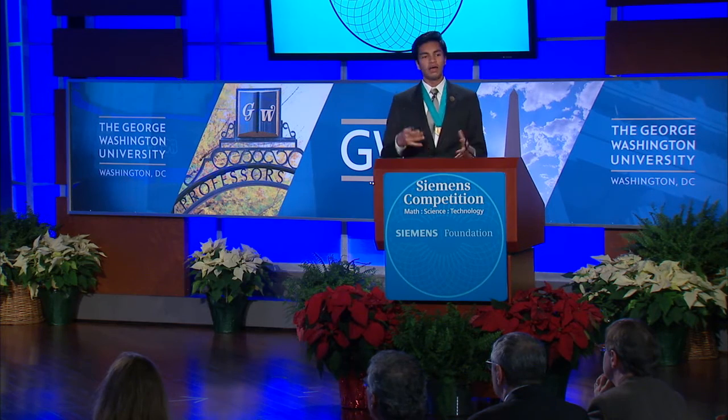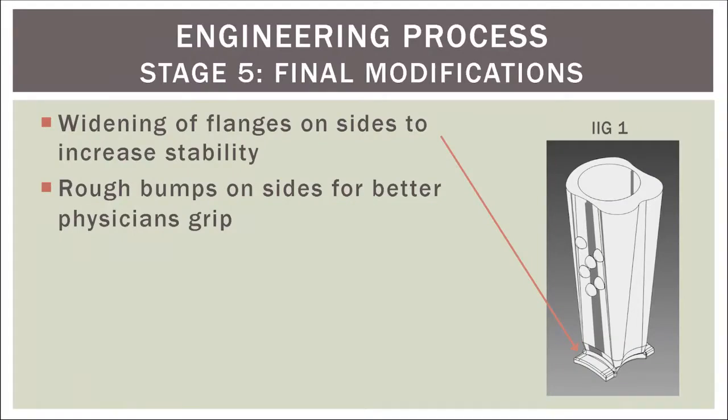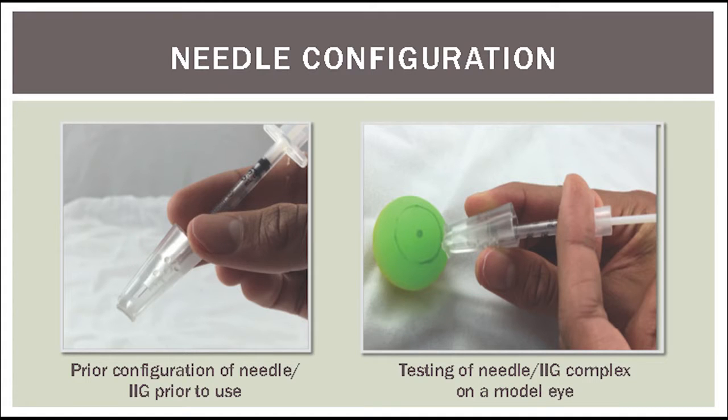Finally, in stage five, I made some final modifications that primarily included widening the flanges located on either side of the device, which provide greater stability when the device is placed on the eye, and better guide the eyelids up and along the sides of the device instead of potentially allowing them to get under it. As you can see in these pictures, this is me utilizing a 3D printed prototype of the IIG on a model eye to understand what modifications needed to be made throughout the design process.